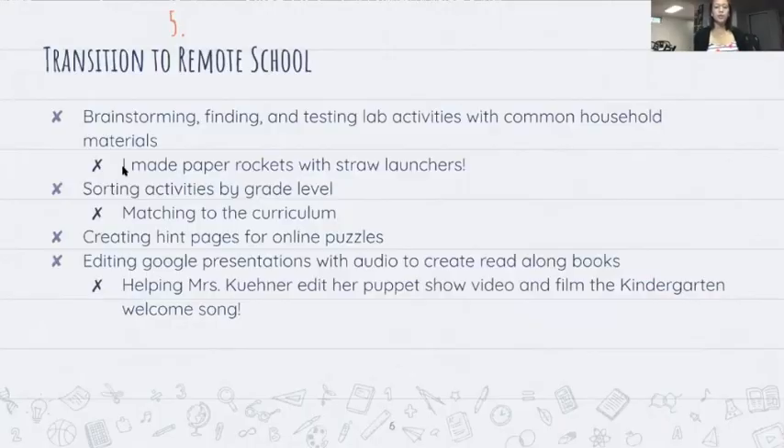The transition to remote school was something different that previous years hadn't experienced. In the beginning, Mrs. Keener and I brainstormed, found, and tested new lab activities that students would likely have materials for at home. One I really enjoyed was making paper rockets with straw launchers — I was living with my younger cousin at the time so he even got to enjoy it. After we made a large list of activities, we sorted them by grade level and weeded out ones that weren't appropriate or were too simple, trying to find things that would be interesting as if you were still going to the science lab. We then matched each activity to its respective curriculum and put any poor fits on the back burner.